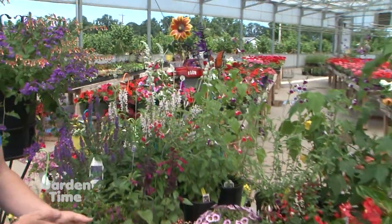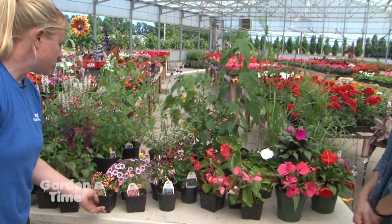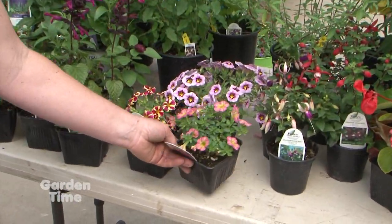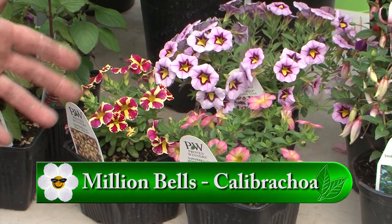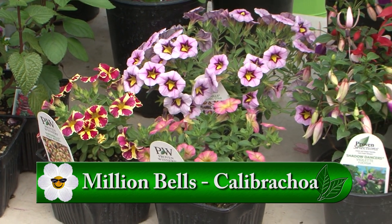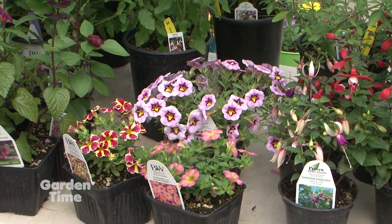For lower in the container, because you want something low to maybe spill, we have quite a selection of million bells — we probably have about 30 different colors right now, starting to really bloom and come out. You can put them right in your flower beds, in hanging baskets, or in containers, and they bloom fabulous all summer with no care. That's going with our next theme, which is easy care plants.